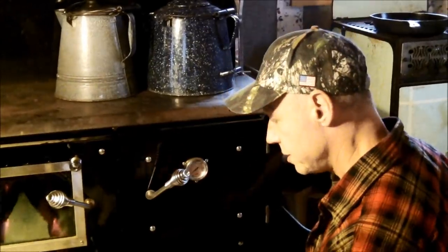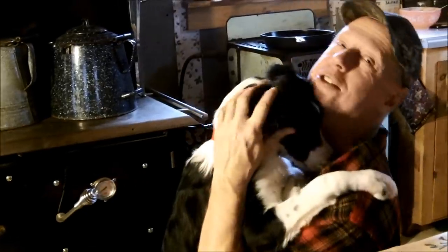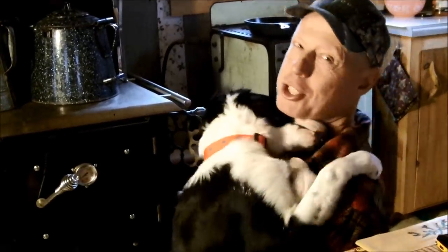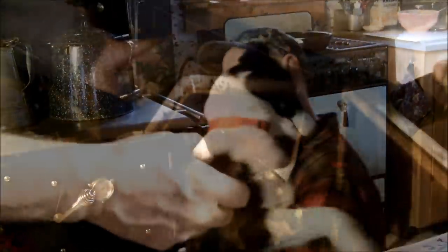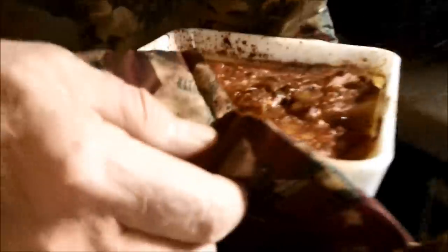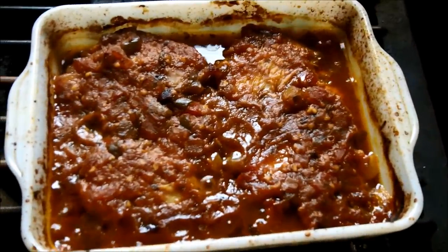In the oven it goes. What do you think, Tilde — it's going to work? I think someone's loving up so she can get some chicken skin. Yep, that is going to be tasty.